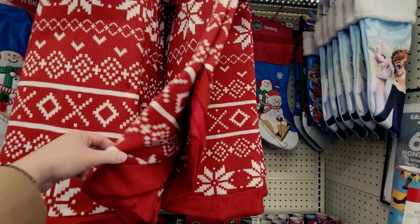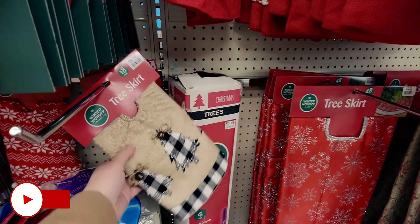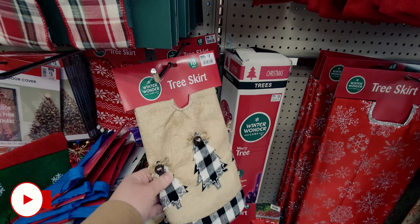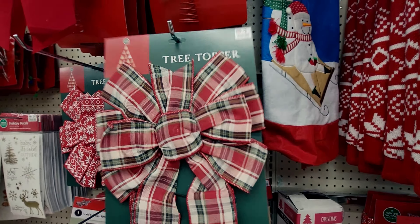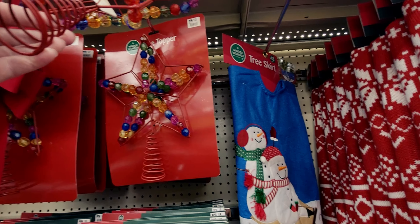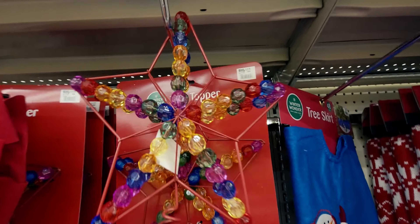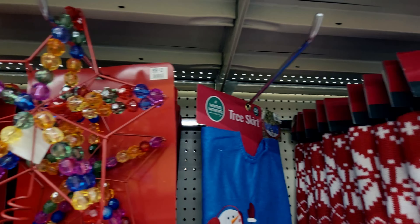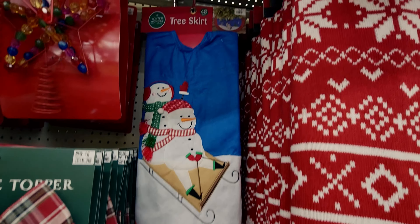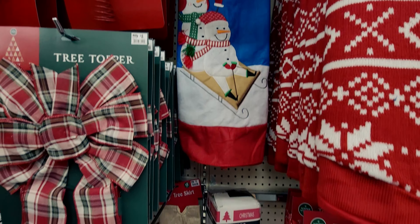They also have an 18-inch tree skirt for only 70 cents — it's got a little jingle bell on it. Tree toppers right here are 80 cents, and they also have these gorgeous tree toppers for only a dollar twenty — look at the beading on there. This tree skirt is really charming, kind of reminds me of the 80s — only a dollar forty.